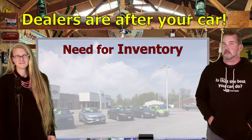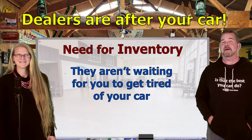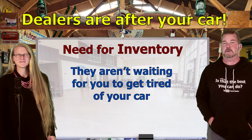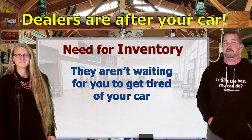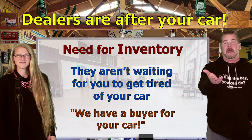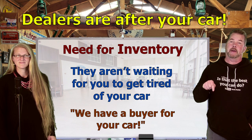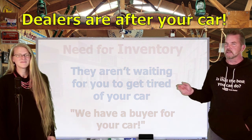The need for inventory in used cars has pushed many dealers to get creative, and that means they aren't waiting for you to get tired of your car. They're coming after you. You don't have to be in the market for a car at all — don't be surprised if somehow, some way, a dealer reaches out and tells you that they have a buyer for your car, as if that means you should be selling your car right now.